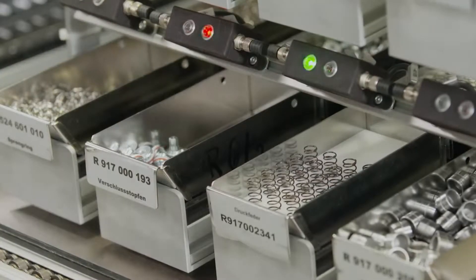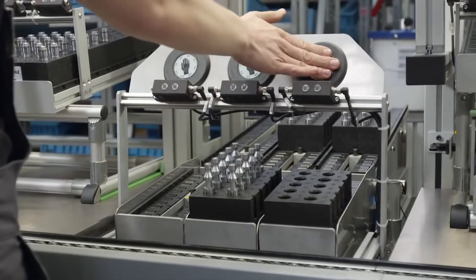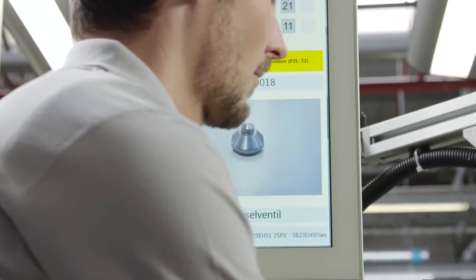This increases productivity by approximately 10%. Kanban systems and supermarkets only provide the parts that are actually required. The result? A 30% reduction in stock.